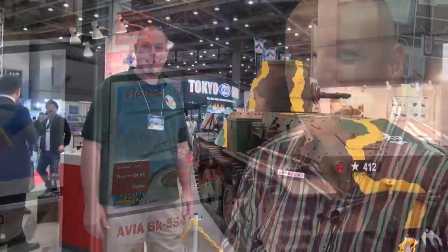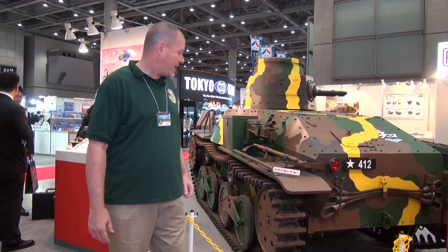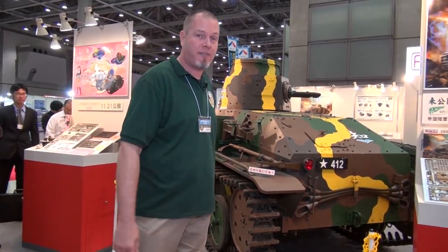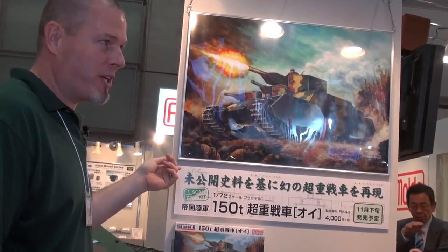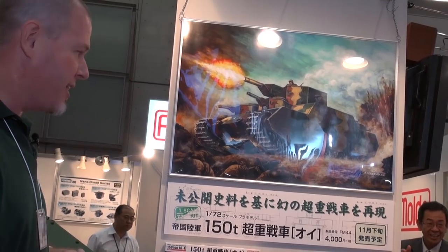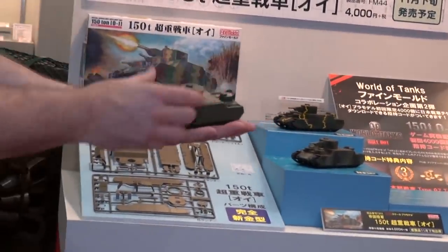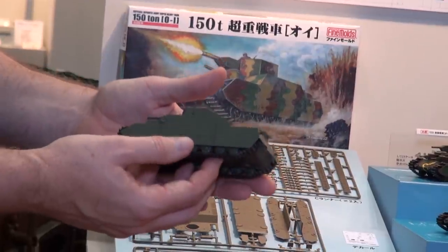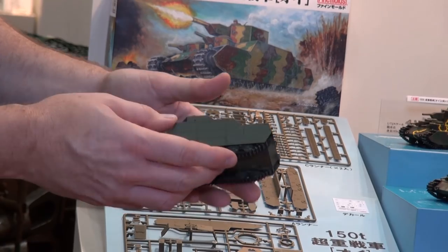Hey Japanese armor fans — at the Fine Molds booth there's an actual 1:1 scale replica of a Ha-Go tank. Moving over, there's a 1/72 scale model of a tank that never was: Japan's wartime 150-ton super heavy tank, the O-I. It never made it into production, but even in 1/72 scale it's about the same size as a 1/35 light tank. It has very detailed tracks, suspension, and rivet detail, and is coming out at the end of November.